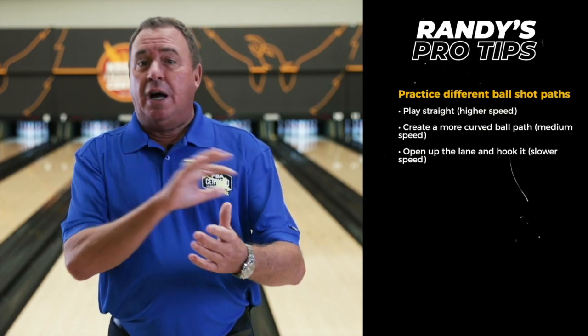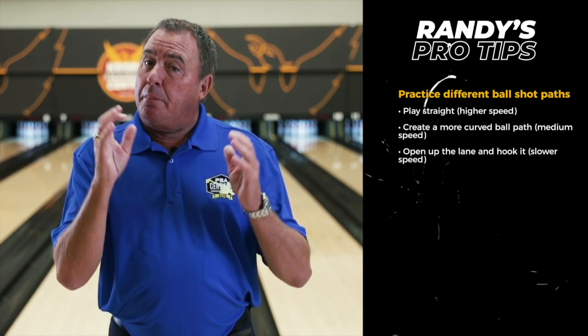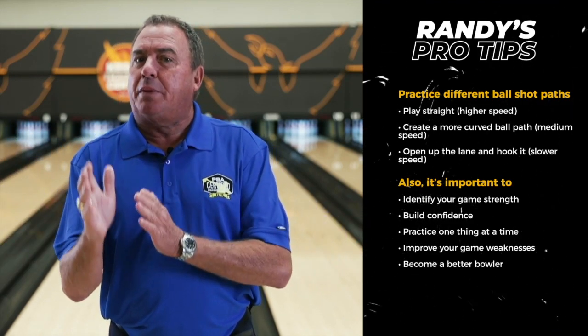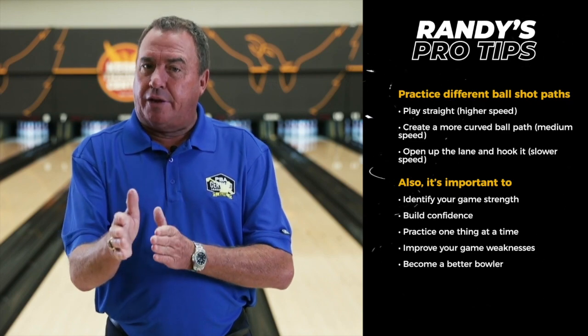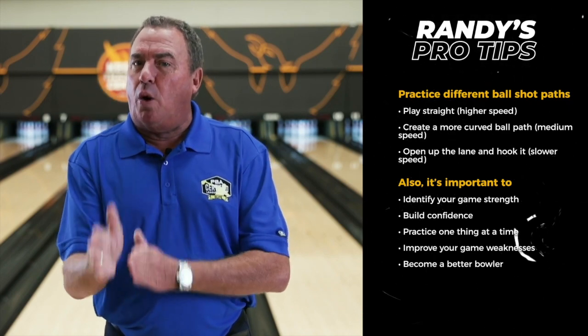What I used to do in practice was try to create different shapes — I'd go straight when I wanted to, throw a medium curve, and try to slow-hook it. I knew I was stronger at one of those shapes than the others, but I still had to practice them all. You'll find your strength in your practice session — work hard on that — but it's also important to be as versatile as you can.